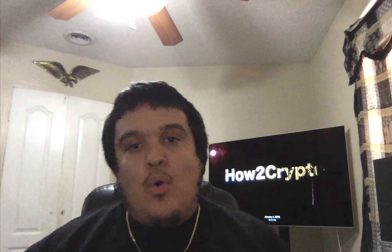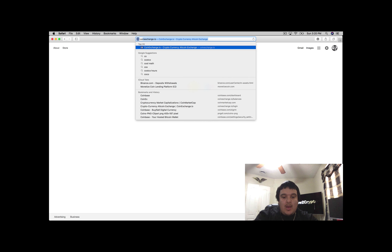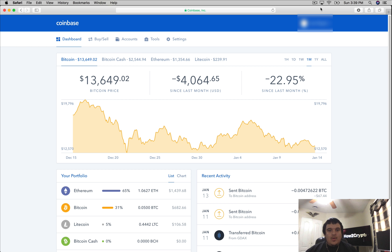I'll show you how to do this via your PC or your smartphone. If you're on your Mac or PC, head over to coinbase.com. It's going to tell you to sign up for an account. You will need a state-issued ID as well as a debit card, credit card, or a bank account number in order to fund your purchases on Coinbase.